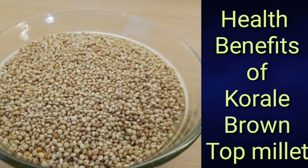Hello, welcome back. Today we will discuss the health benefits of Corrale or Brown Top Millet.